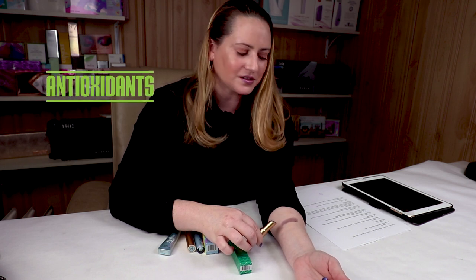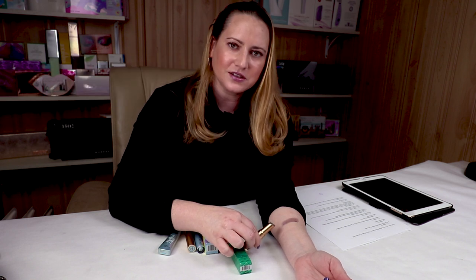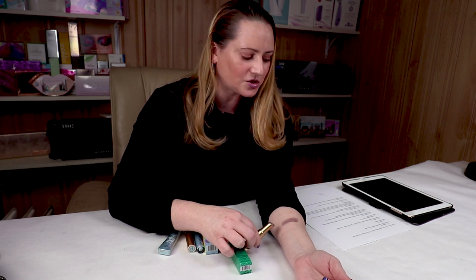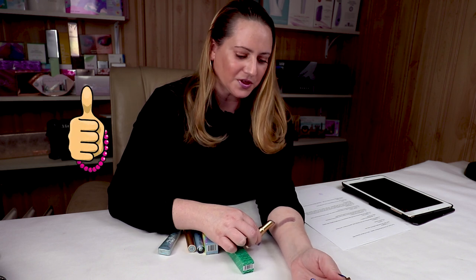Number six is antioxidants or pigmentation. It doesn't contain any antioxidants, but it definitely includes some moisturizing components, which is good. And the color is decently pigmented. So I gave it a thumb up there.